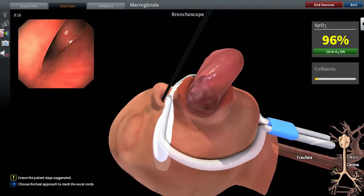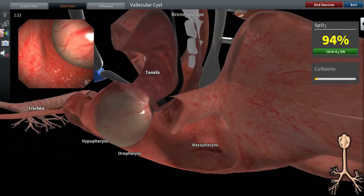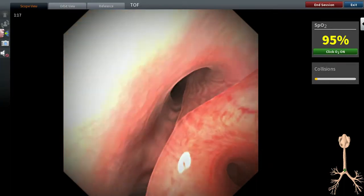In real life, learning is not always safe or comfortable for the patient. Awesome Paediatrics lets you safely experience challenging and rare conditions before encountering them with real patients.